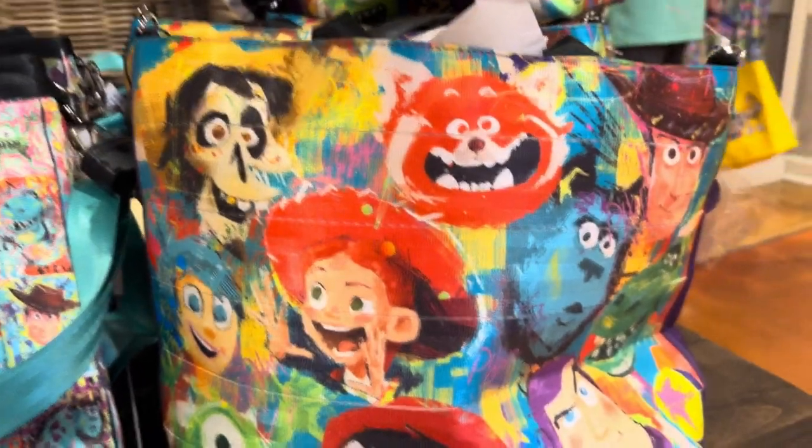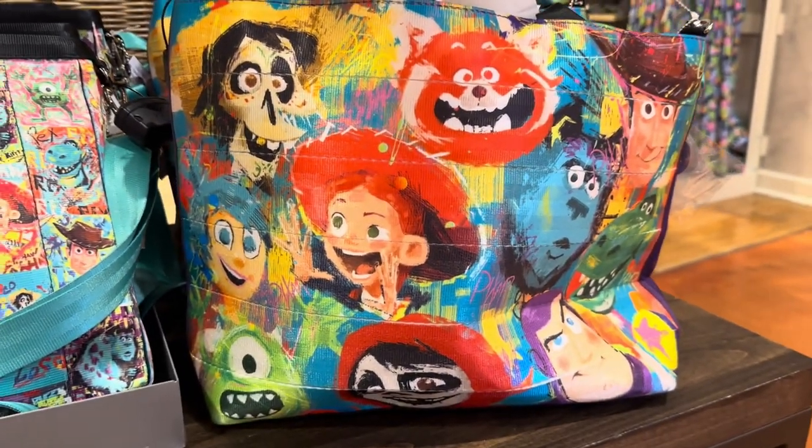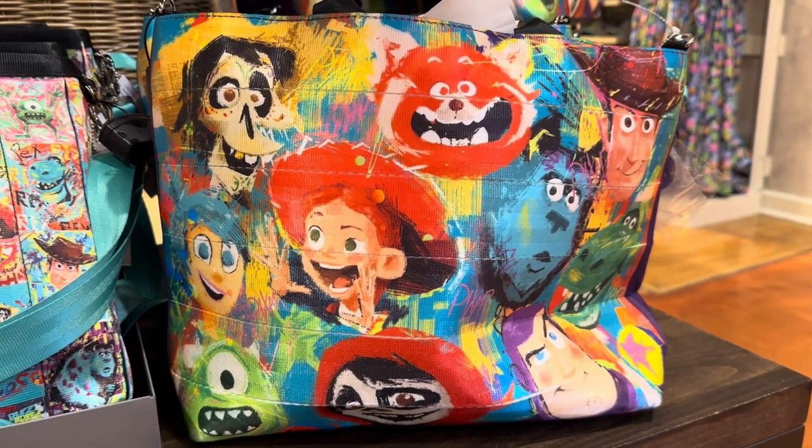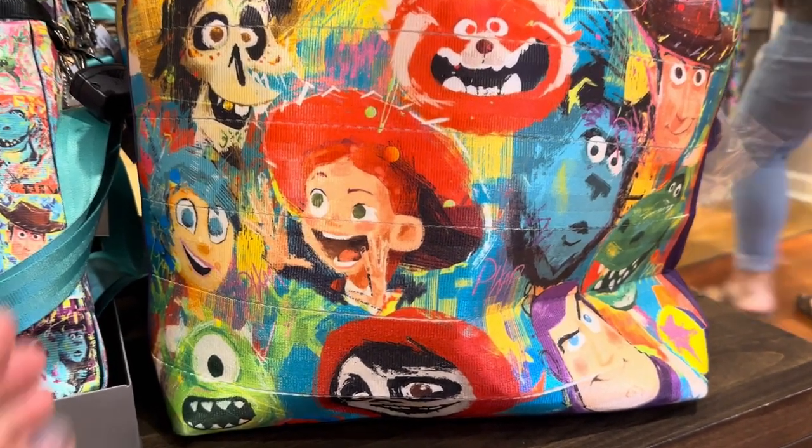This has been kind of a polarizing release. Some people love it, some people aren't quite sure of the facial expressions. I'll let you decide for yourself, but I'd love to hear in the comments what you have to say. Let's take a look.